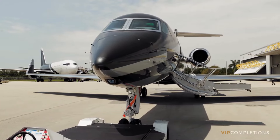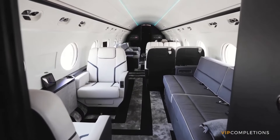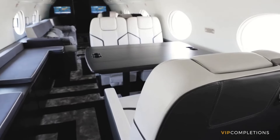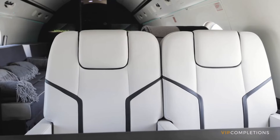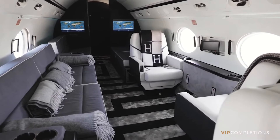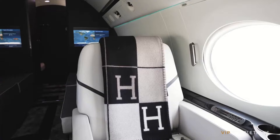Remarkably, even as newer models emerge, the G550 continues to hold its ground, offering a compelling value proposition in the market. In fact, one can acquire a 10-year-old G550 for a price comparable to that of a brand new super midsize business jet, or in some cases even at a lower cost.